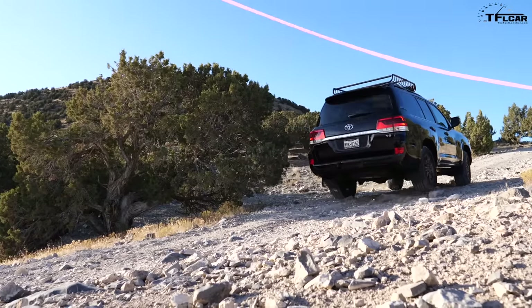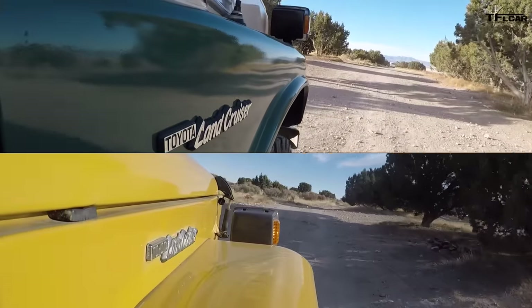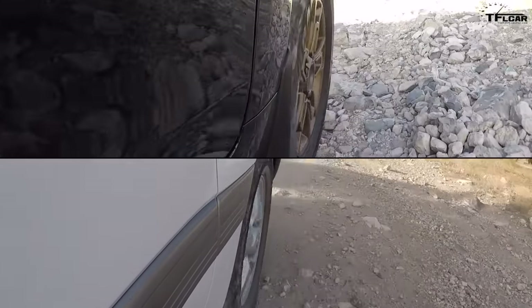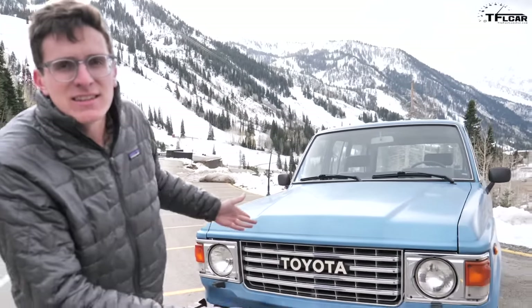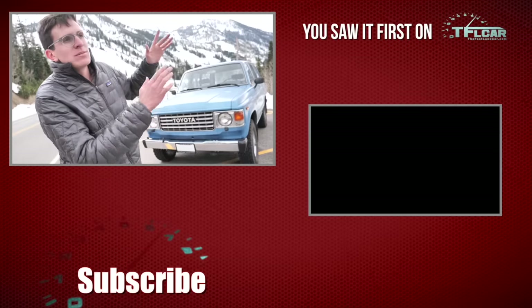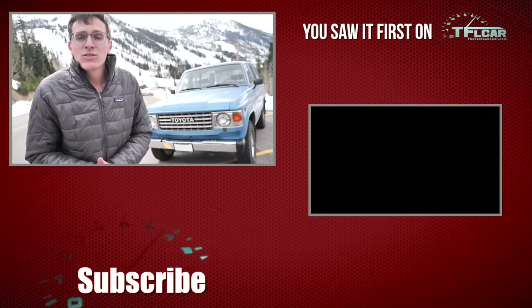It's time to crown my favorite Land Cruiser. The 40 and 55 are so much fun to drive and great off-road, but they're a little too small for my six-foot-one frame. The 100 and 200 are beautifully made and if I had to cross a thousand miles of dirt I'd take one of those. But for an all-around fun off-roader — maybe even a daily — it's got to be the 60 series. It's a great mix of old-school nostalgia and new-school size. I like the 80 a lot as well, but the manual transmission in the 60 just makes it so much more fun. Let me know in the comments which Land Cruiser you've seen today is your favorite.